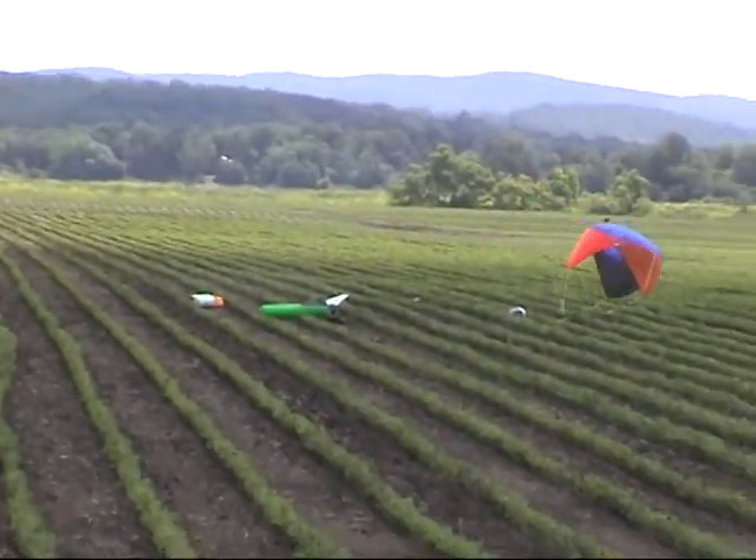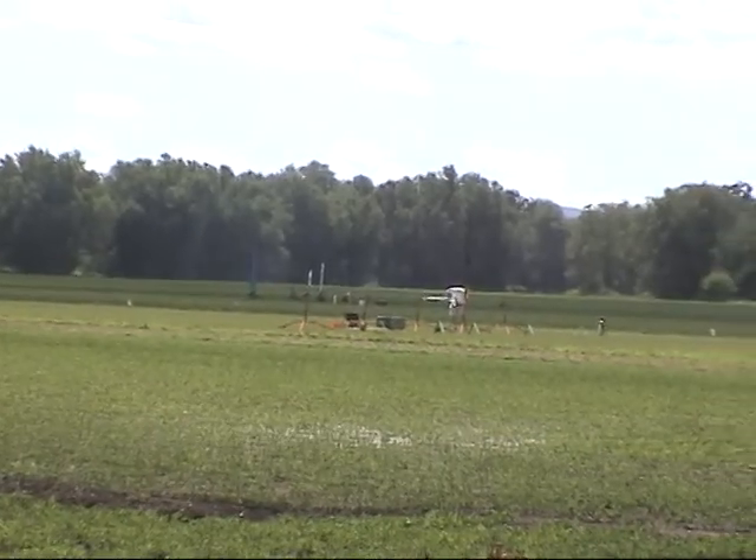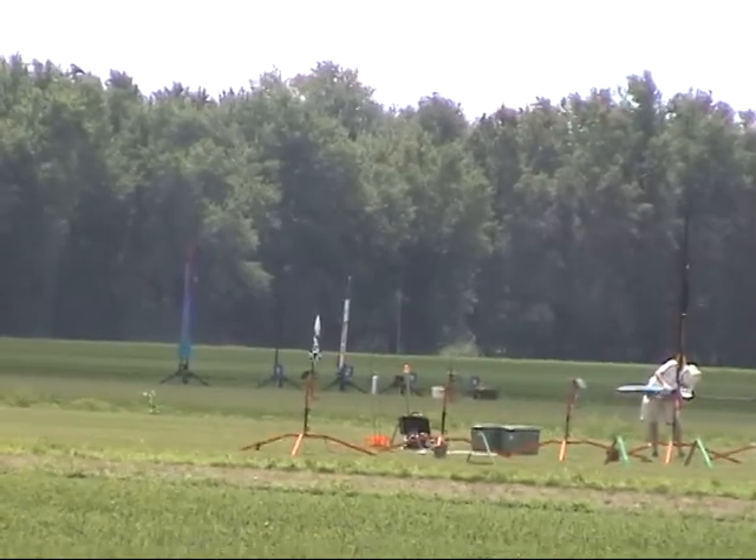I'm waiting for our next jet to pass. Clear. Pad 2-3, T-minus five, four, three, two, one — launch!